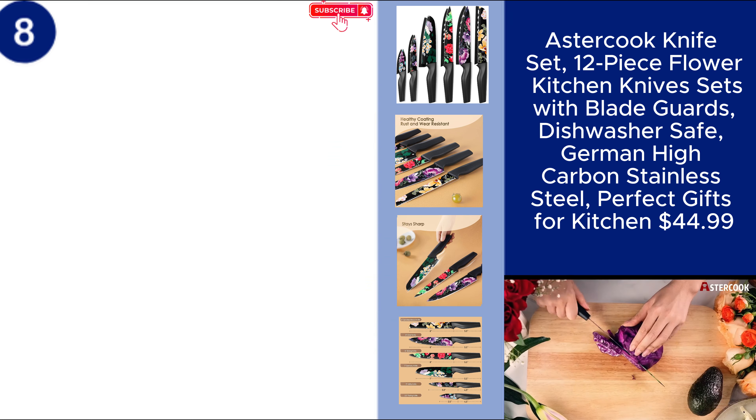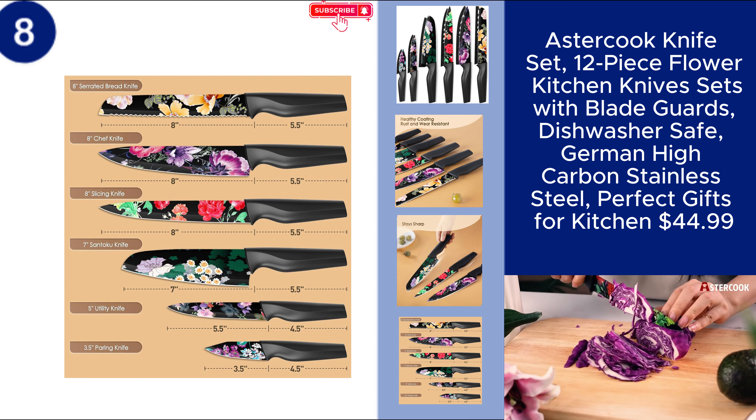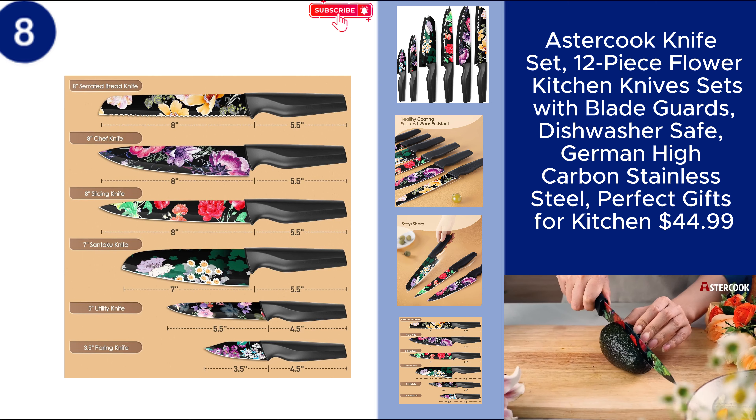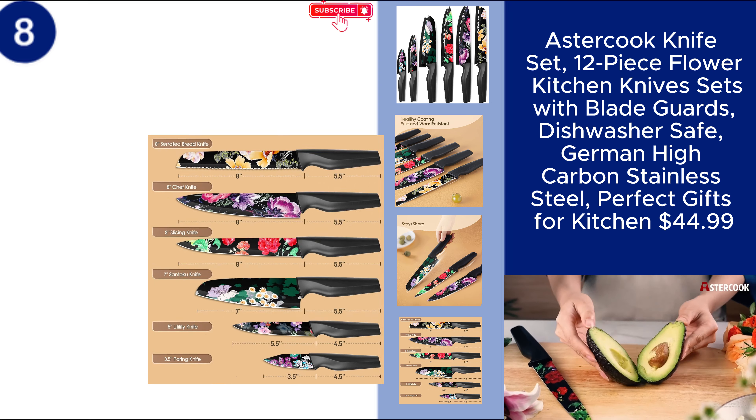Perfect as a gift or for your own use, this knife set combines style and practicality. Price $44.99. You can find the product link in the description.